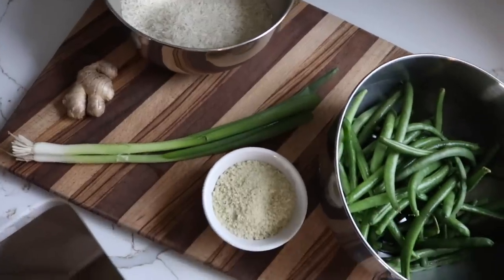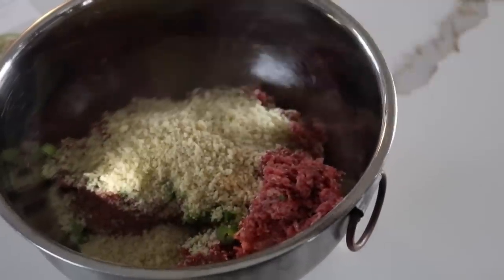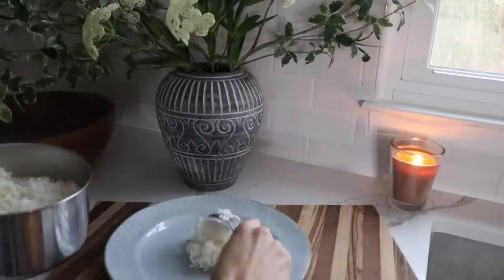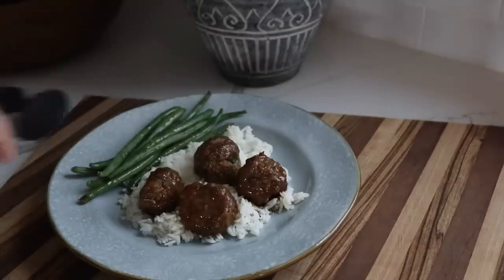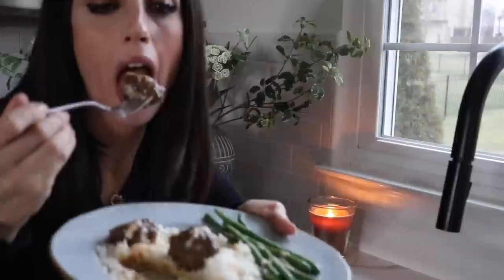I love that all of the ingredients are fresh, not frozen, and you can create a restaurant quality meal in under 20 minutes, which is really important with two small kids. HelloFresh has really helped me be efficient and create a healthier lifestyle since the new year. You can even customize select meals by swapping proteins or sides, or adding a protein to a veggie dish. Check out the link in the description or go to hellofresh.com and use my code FIA65 for 65% off plus free shipping.